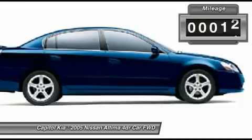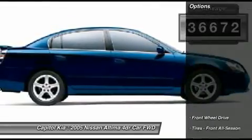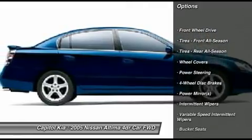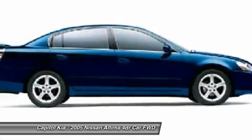The 2005 Nissan exterior is finished in a breathtaking smoke metallic, while being complemented by such a gorgeous charcoal interior. This color combination is stunning and absolutely beautiful.